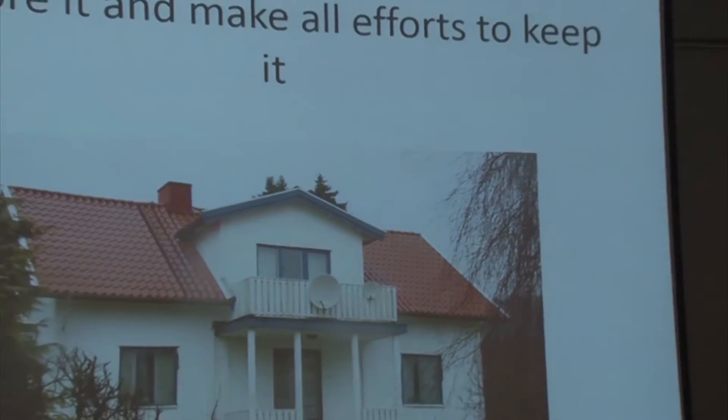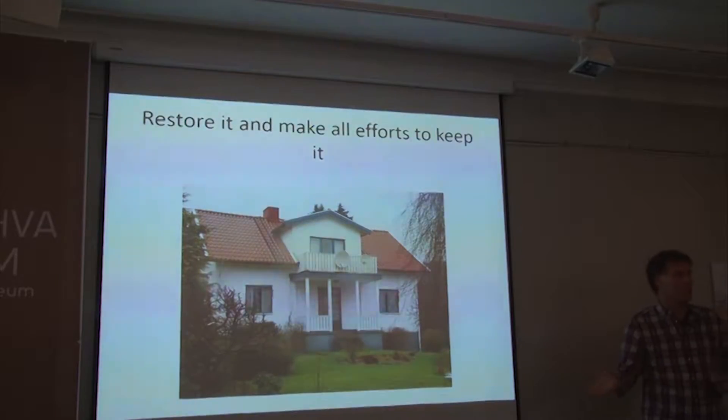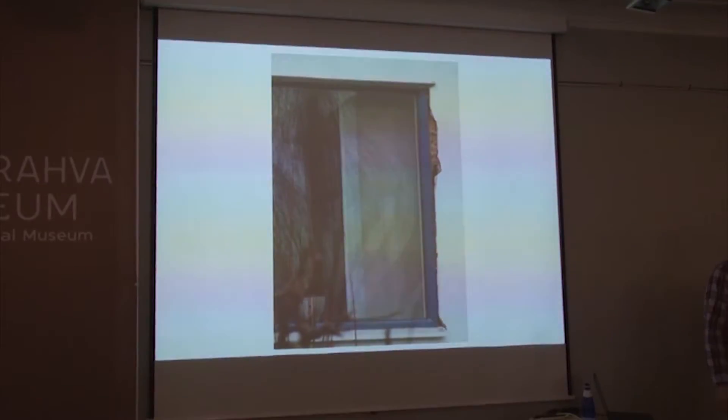Also we listened to our neighbors — if the neighbor had done something and got it right, we followed. But the neighbors changed the windows, so you felt you should do it too. Also, when a new couple buys a house, the first thing they do is change the windows. And this is terrible.